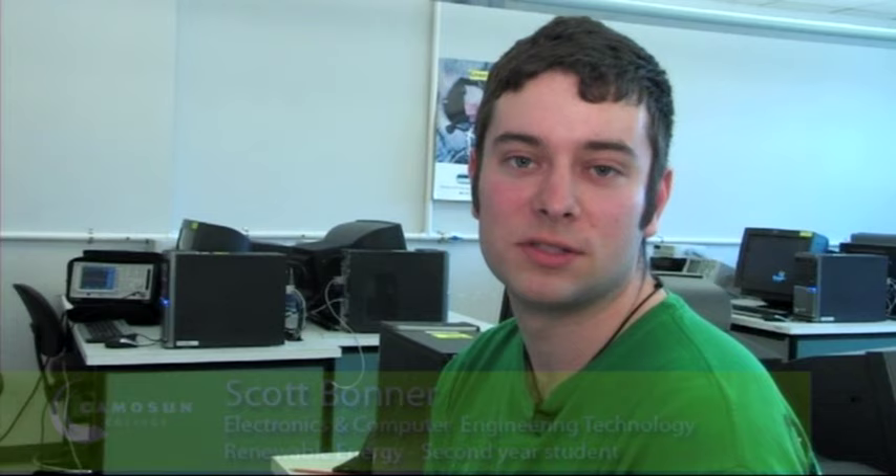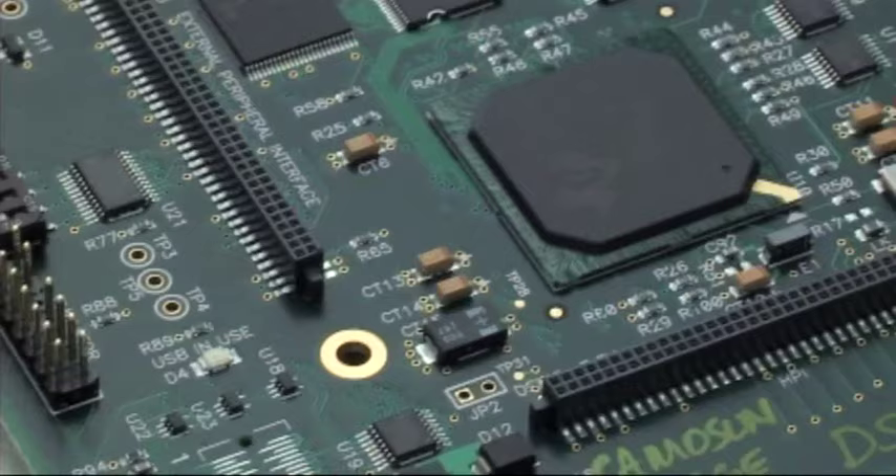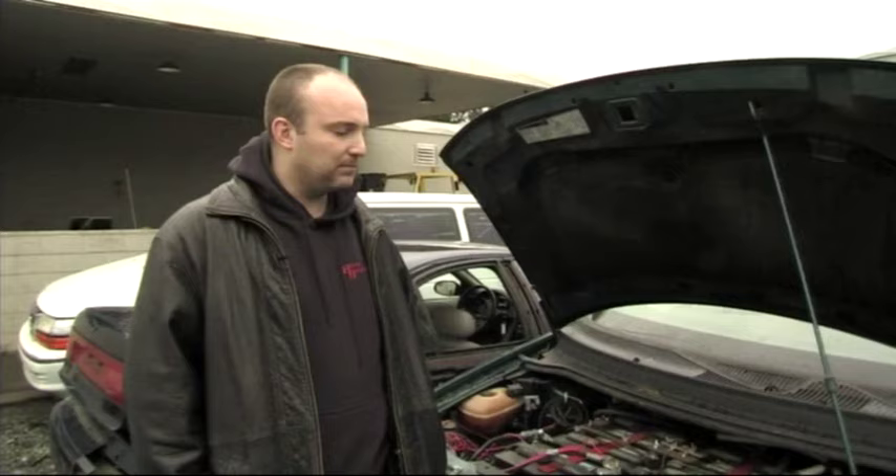Future goals after finishing the program are most likely to take the bridge program, which Camosun offers — it's six months — and bridge over to the University of Victoria, which puts me into the beginning of third year there. The Engineering Bridge programs are a specific set of courses designed to allow a student who has good grades in the technology program to upgrade their academic skills so they can enter third year of university in an engineering program.